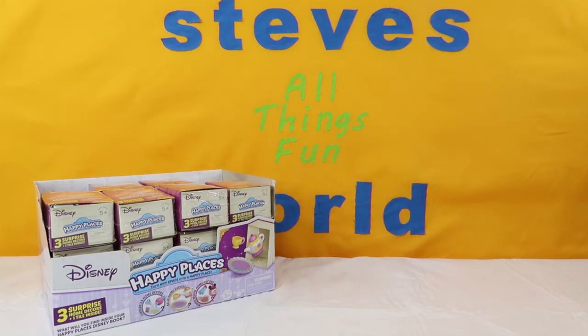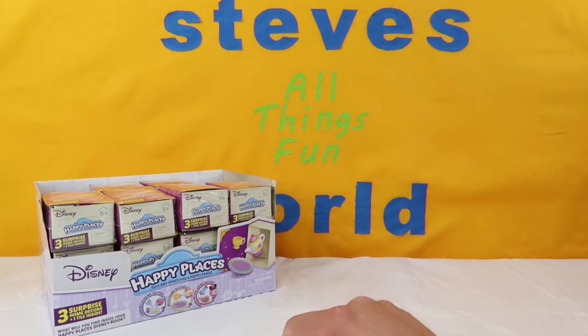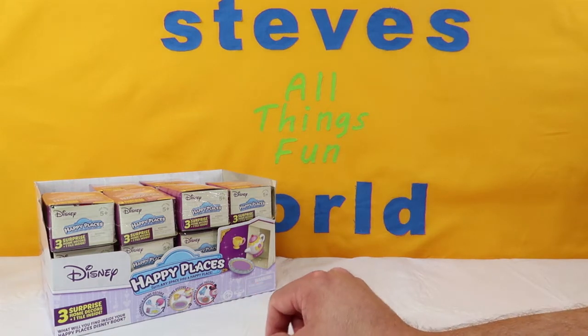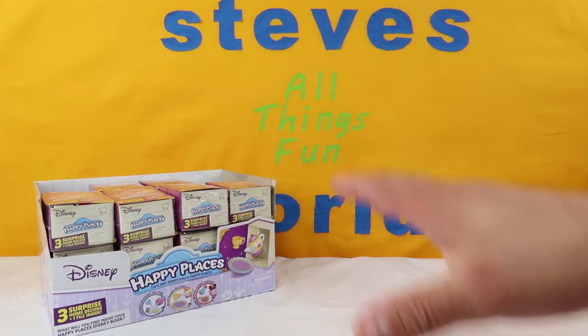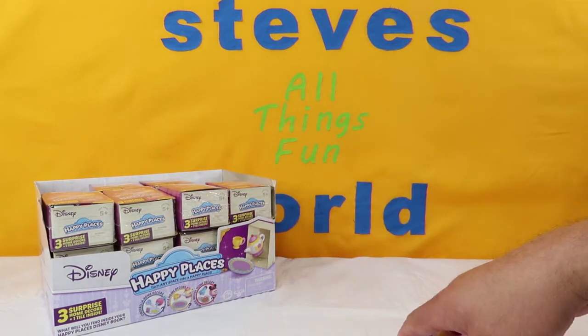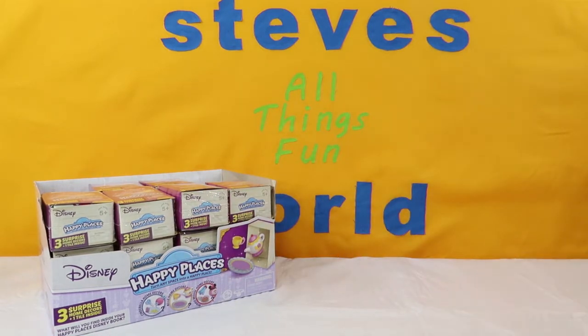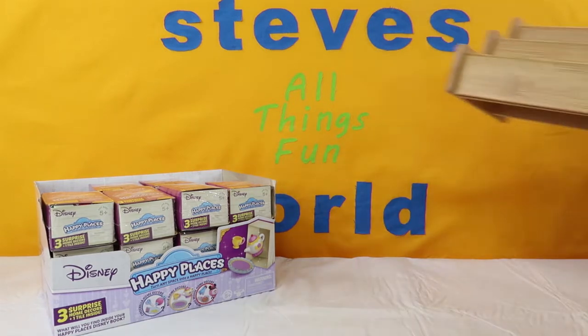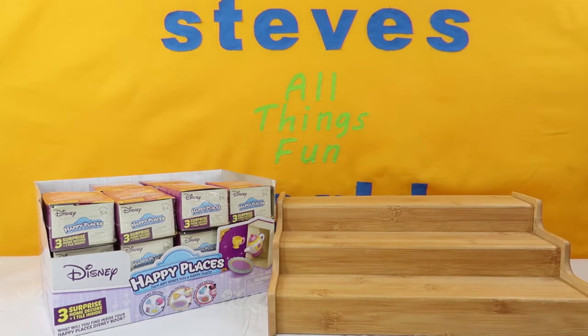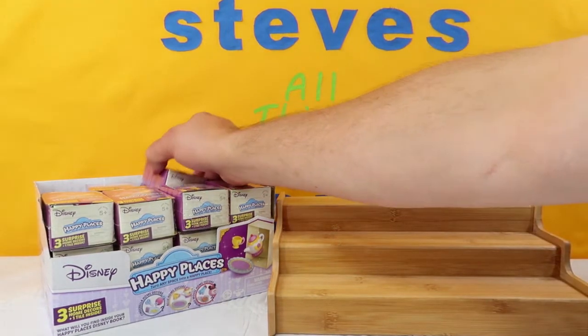Hey, what's up guys? I'm Steve and welcome to my world. Today we are going to be opening up some of the Disney Happy Places. You can get Cinderella's home decor, Belle's home decor, and Minnie Mouse home decor. We're not going to open up the whole box today — just what's remaining on the top layer, about six of those to go. We're going to bring in Mama's spice rack to set them on so we can view them all nice and pretty. And these are another great toy from Moose Toys.